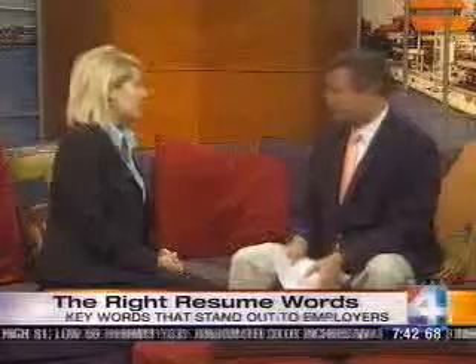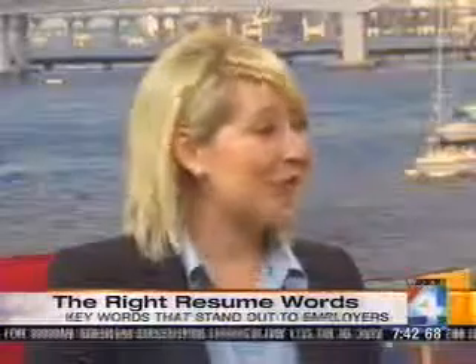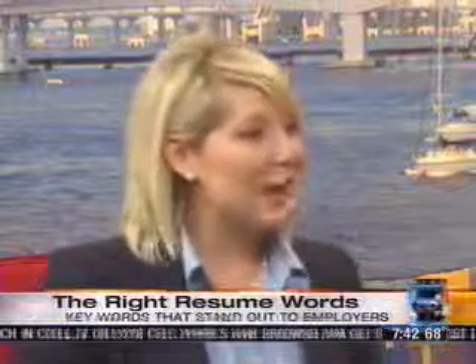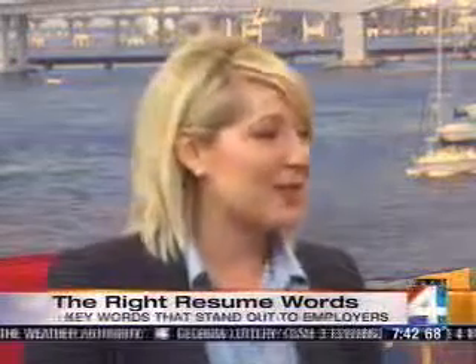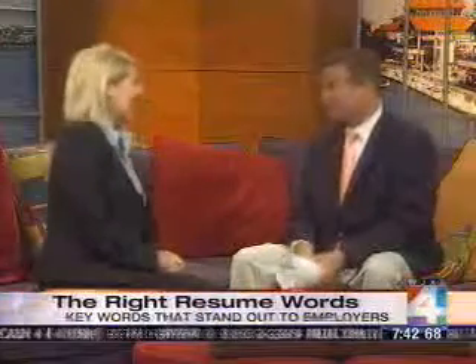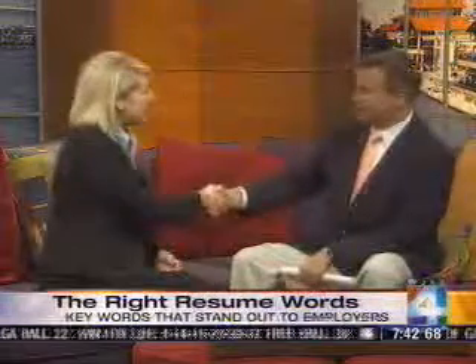The biggest mistake people make when sending out a resume? They don't hit spell check. That is the biggest mistake — simply not hitting spell check before sending your resume out. Also, if you're using a template, don't forget to fill in the recipient's name. Find a particular person and target it.